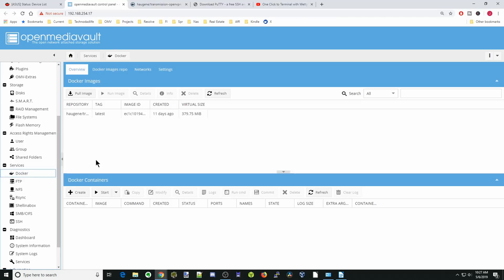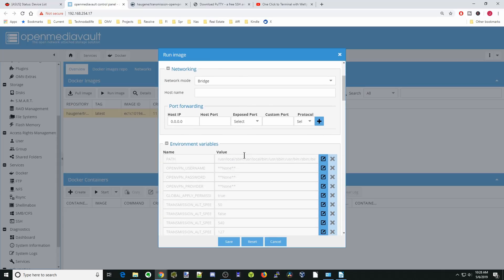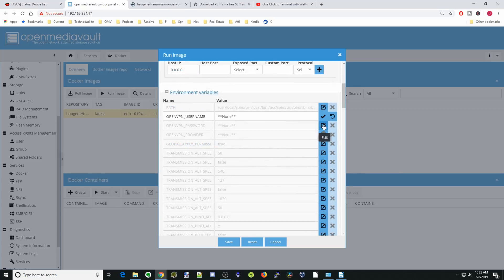We're going to click on haugene's Transmission and click Run Image. Our container name is going to be 'transmission'. Here you can see it's synced with the host, so we'll keep that. We're going to put restart policy as 'always', leave it on bridge mode for now, and add some environmental variables at the bottom. We're going to click the pencils next to username, password, and provider for OpenVPN. We're going to change the provider to NORDVPN, then put in our username and password, and click the check marks next to each one.